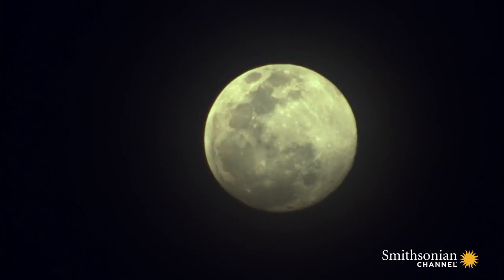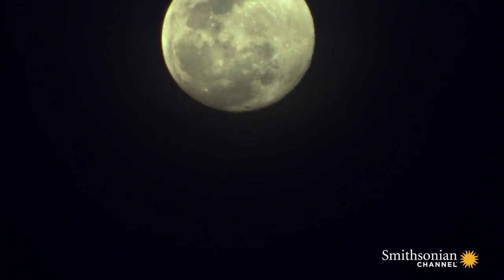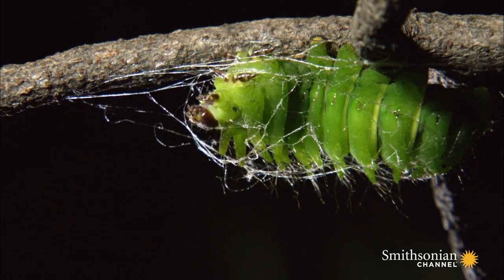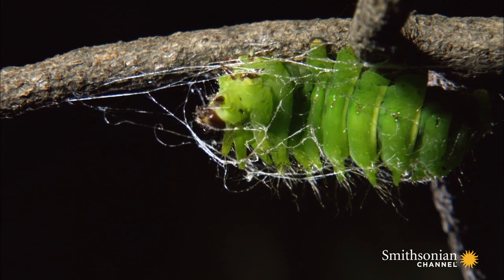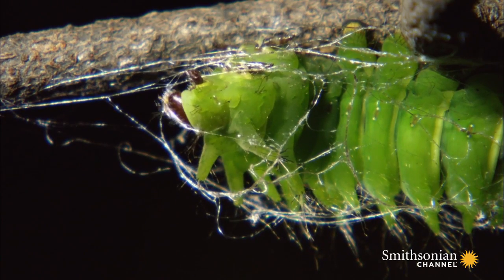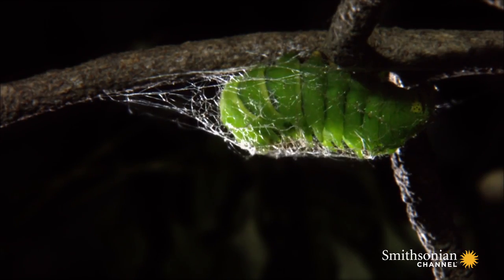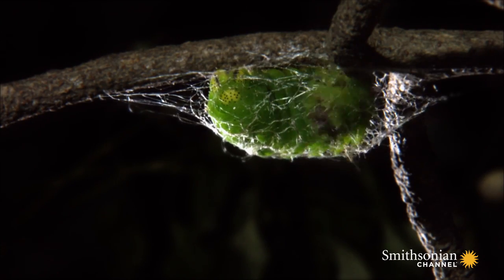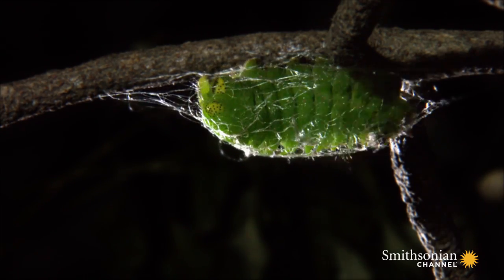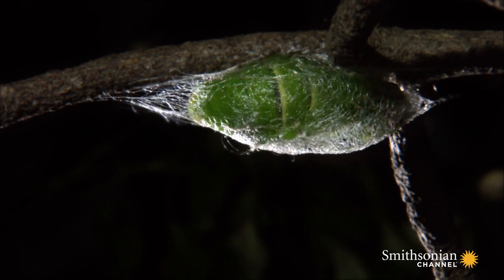On the last day, it stops to feed, finds the perfect branch, and, lit by the moon, it spins a delicate silk cocoon. The caterpillar labors all night, instinctively knowing how to build the perfect chamber, which it will occupy through winter.